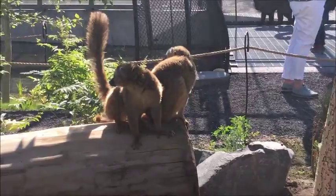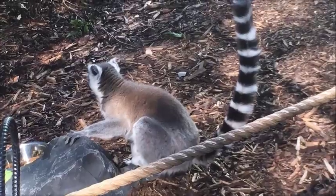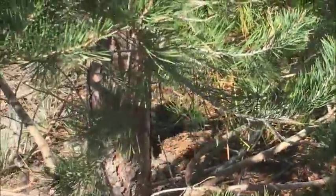There are 13 lemurs in the 1.3-acre setting in Destination Africa, but the zoo hopes in coming years they may be able to breed more. There are more than 100 species of lemur, and the majority of them are in a critical state or very much in danger.